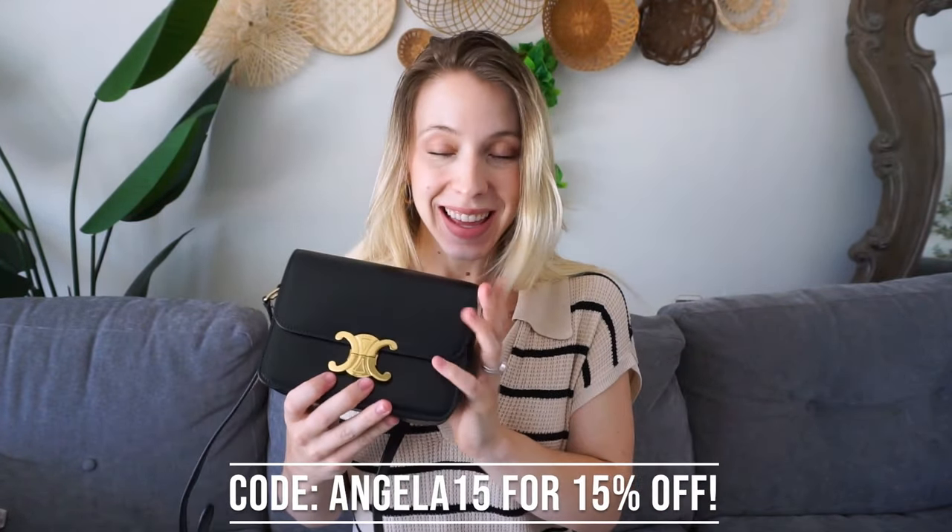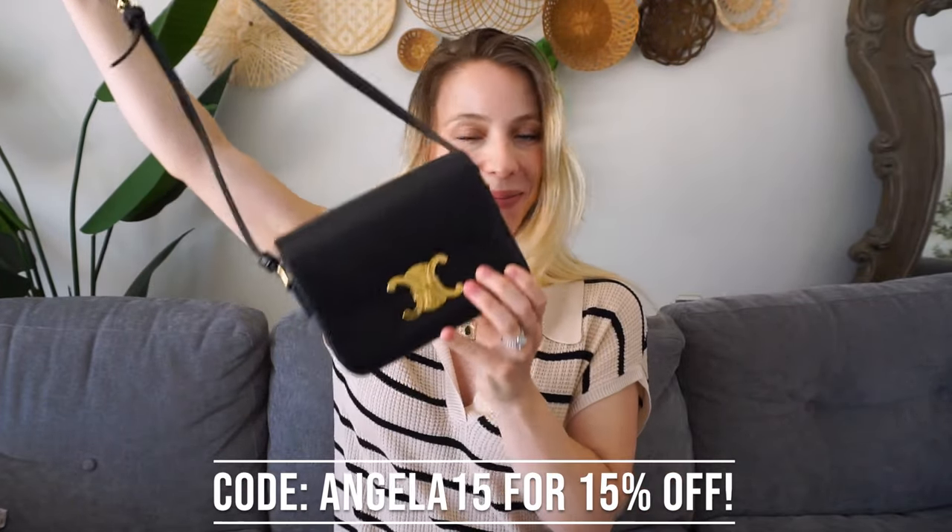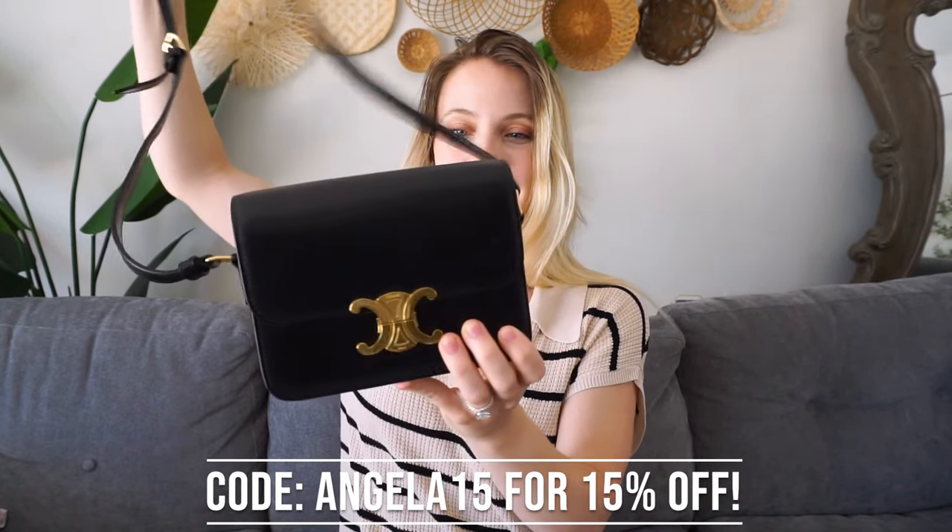Like I said, this is from Celine and I thought this would be a classic. This is the perfect black bag — it goes with everything, and oh my goodness, I'm so in love.